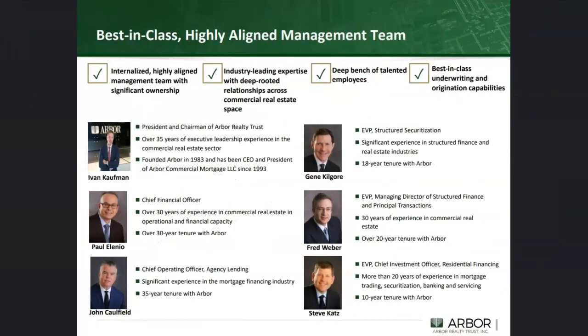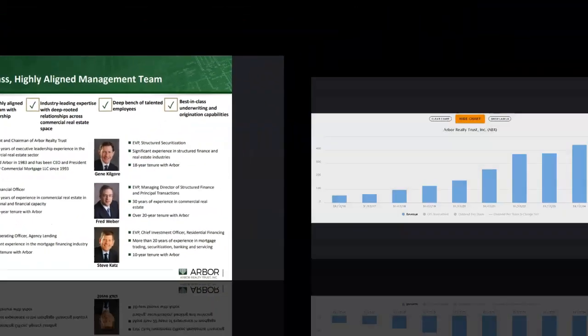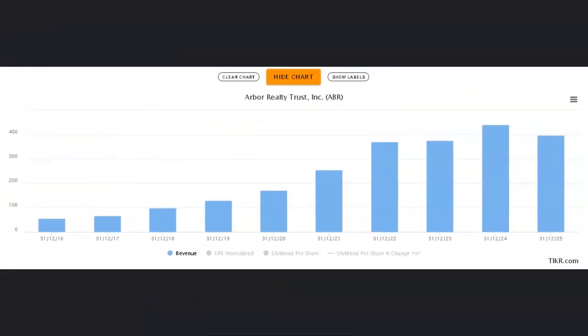It's not just enough to know what the company is doing — we also want to know who is behind the team. Looking at the senior managers, one key point is that these managers have a high level of alignment with shareholders. They have a very high insider ownership percentage, meaning when they're working for themselves as shareholders, they're also working for us. They've got a huge depth of experience rooted across different parts of the commercial real estate space, bringing all of that capability into Arbor Realty on behalf of shareholders.